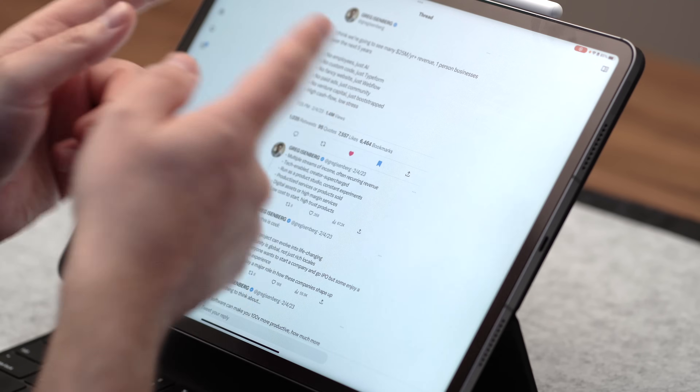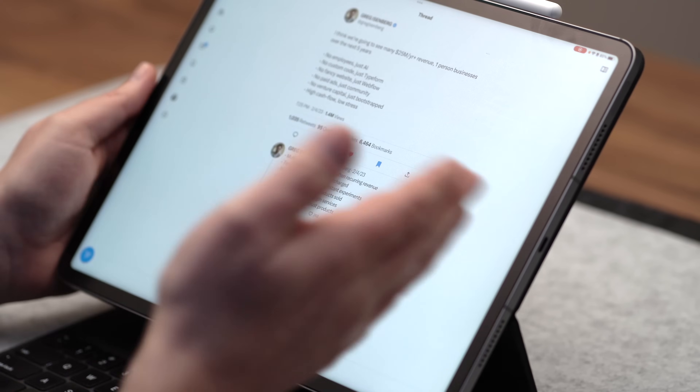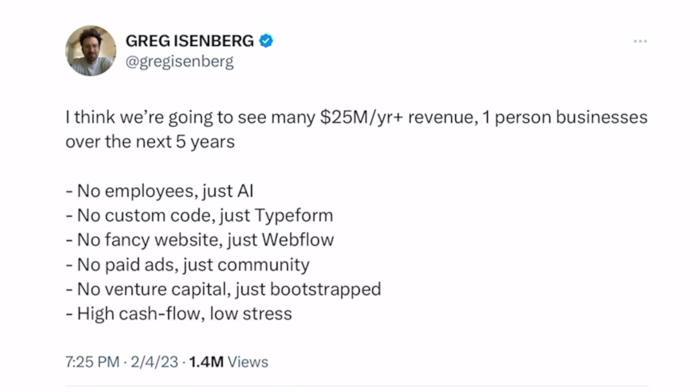Now we come to the method I told you to be on the lookout for. Check out this tweet from Greg — he's the guy behind 'You Probably Need a Robot.' He says, 'I think we're going to see many $25 million a year revenue, one-person businesses over the next five years. No employees, just AI. No custom code, just Typeform. No fancy website, just Webflow. No paid ads, just community. No venture capital, just bootstrap. High cashflow, low stress.'